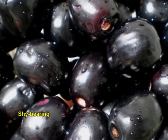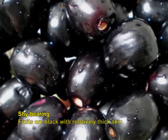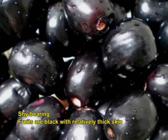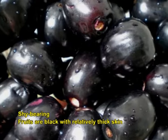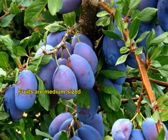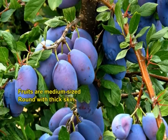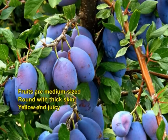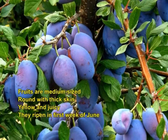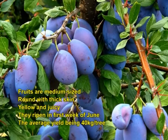Beshawari Kala is a somewhat shy-bearing variety but its fruits have good keeping quality. Fruits are black with relatively thick skin. Dampson Plum has medium sized, round fruits with thick skin, yellow and juicy. They ripen in the first week of June, with an average yield of 40 kg per tree.